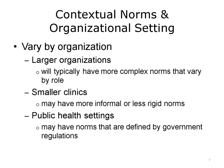Different organizations and settings will have different norms. Large organizations with many professional roles will often be more complex and hierarchical in their accepted behaviors and attitudes, and norms will be more clearly defined by role. In contrast, smaller clinics and offices will typically be less formal and rigid — people may have responsibility for multiple roles and develop their own norms as a result. At governmental agencies, public health settings may reflect behaviors and attitudes that are defined by governmental regulations.